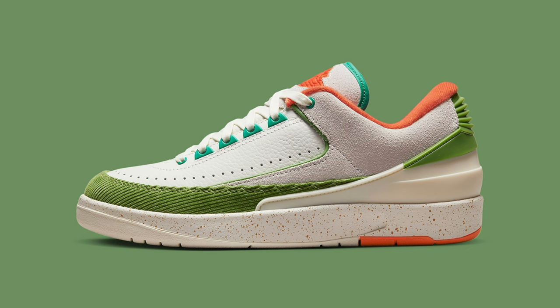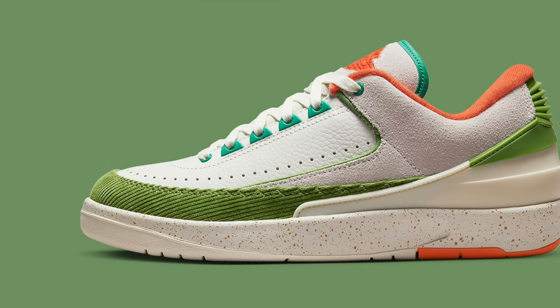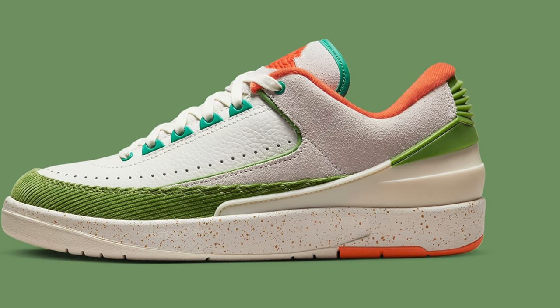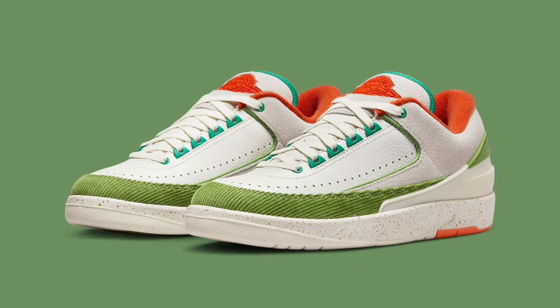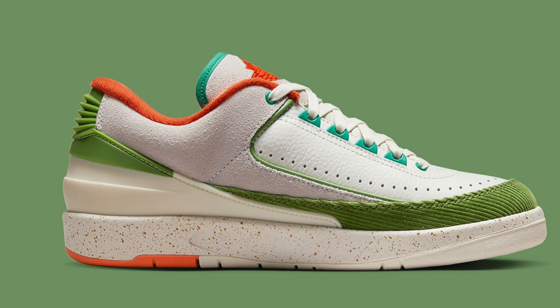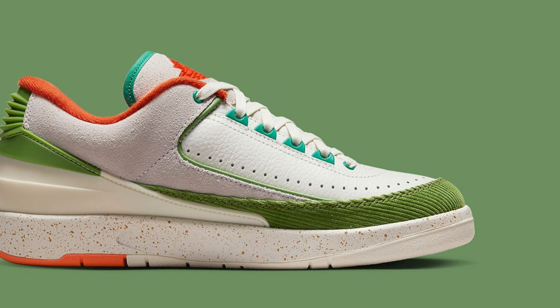Finally, we've got the third shoe from this set — the Titan Women's Air Jordan 2, a collaboration with the Filipino sneaker boutique Titan. Unlike the other two shoes, this one is made exclusively for women, which is a little disappointing because this is my favorite colorway out of the three. It comes in white leather, orange, and green, accented by a really cool green corduroy mudguard. It's the most unique of these three Air Jordan 2s, and like the others, I definitely think this shoe will absolutely sell out.